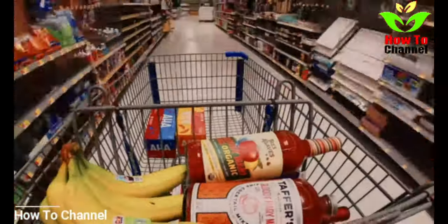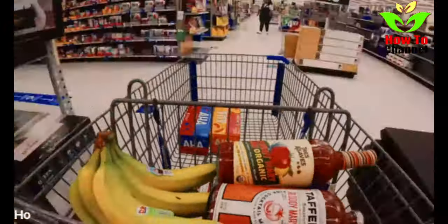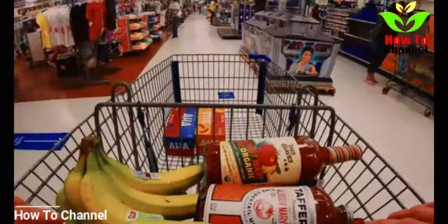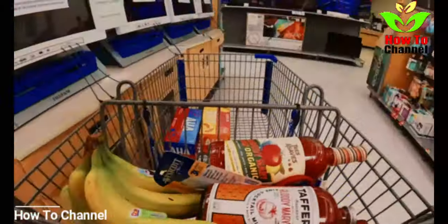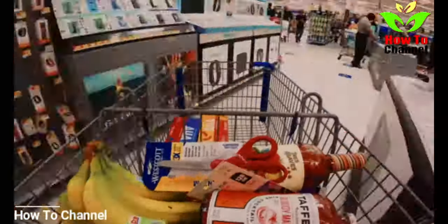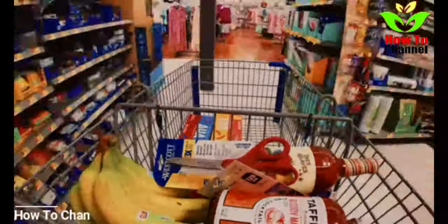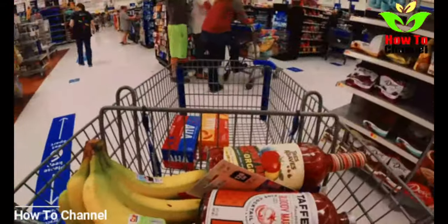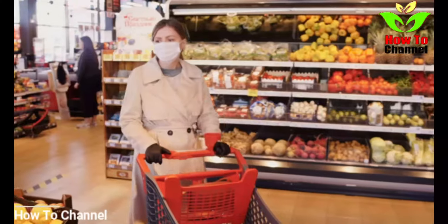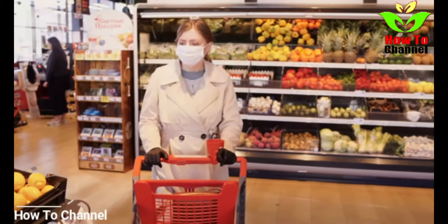1. Eat a Balanced Diet. A healthy, balanced diet is a major factor to good overall health, and kidney health is no exception. Avoid fatty and salty food and eat lots of fresh fruit and vegetables. If you are unsure about what a balanced diet might look like, look at the food groups identified in the food pyramid and go from there.